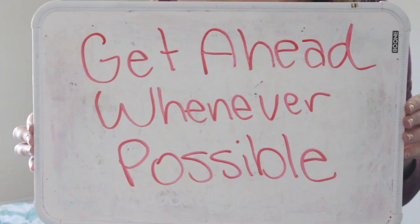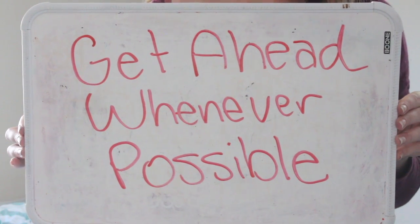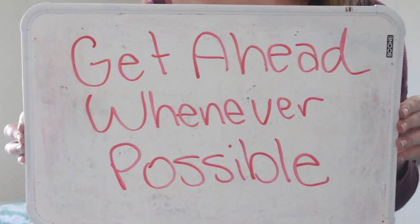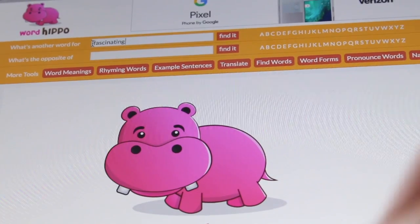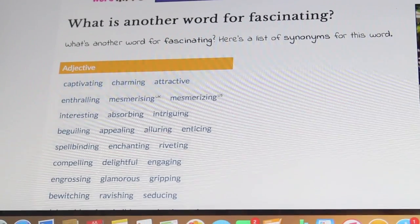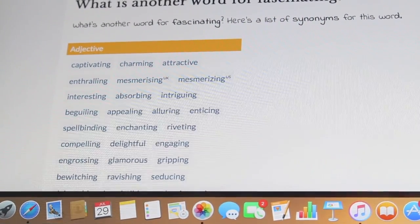Next is get ahead whenever possible. If you have the opportunity to work on an assignment that's due in a week or a few days, start it now. That way if something comes up, you can still have it done. Next, go to wordhippo.com and type in a word — you'll get a list of synonyms, which is super helpful for writing papers if you want to spice up your language and word usage.